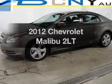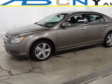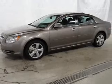Get noticed in this 2012 Chevrolet Malibu. Travel the roads in style and comfort in this great vehicle.